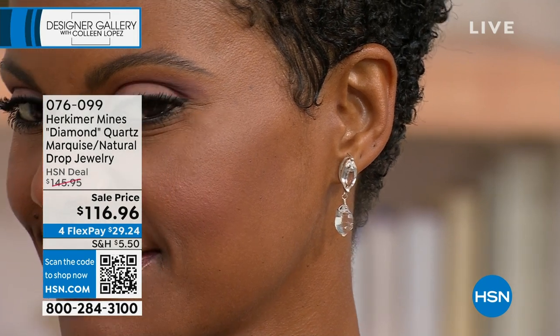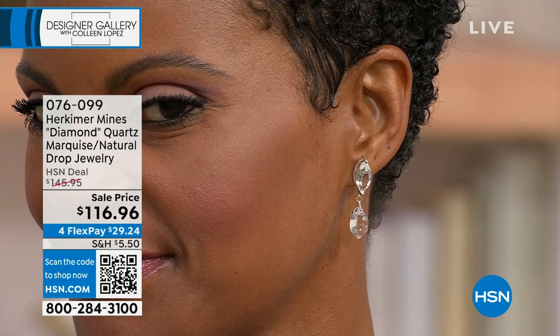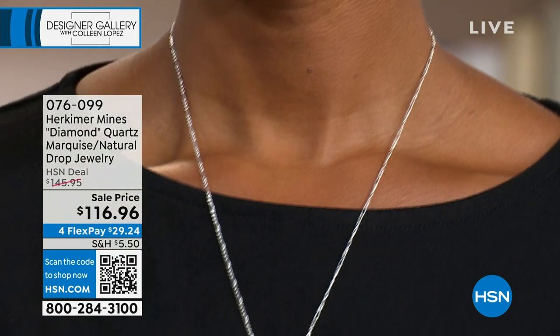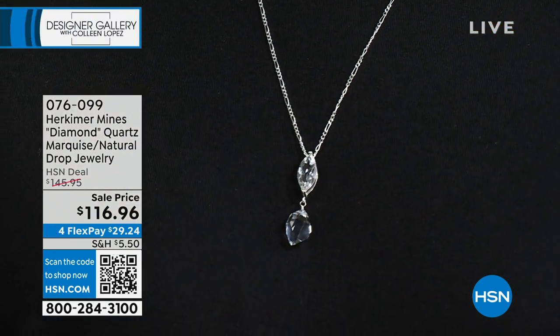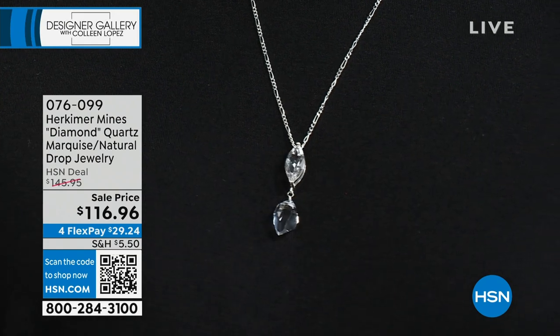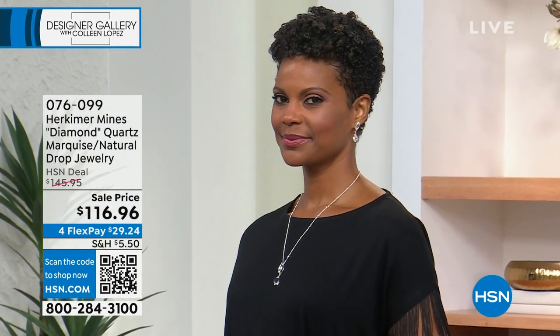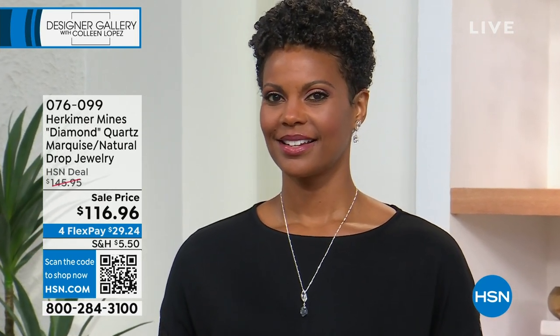I love the way the earrings look. Just stunning, seriously stunning set. If you can do the set — otherwise the earrings — if you need a gorgeous Herkimer earring with that stunning combination. We have 44 seconds until sellout on this. We only had 157 when we started, so we are very, very limited. You're welcome to snag yours now. Item number 076-099 if you'd like to jump in and order. We'd love to get that sent home to you.